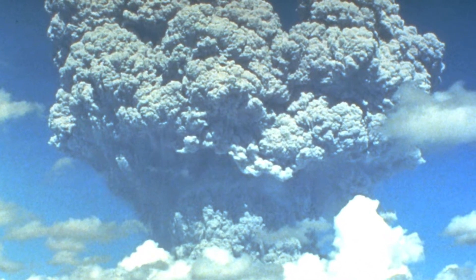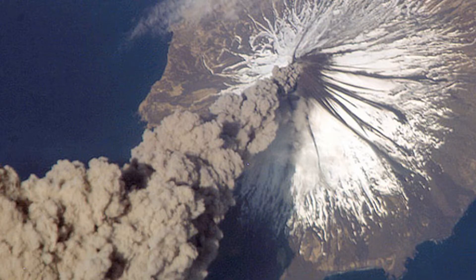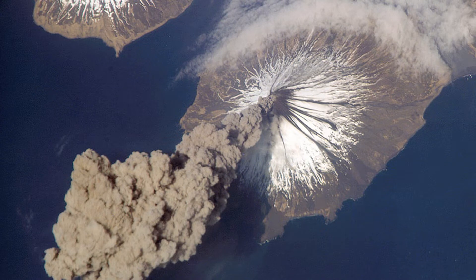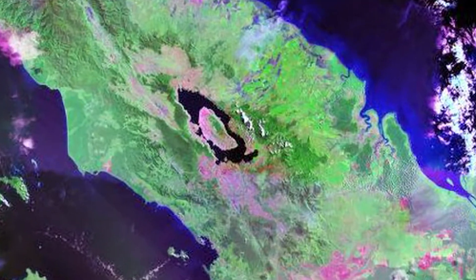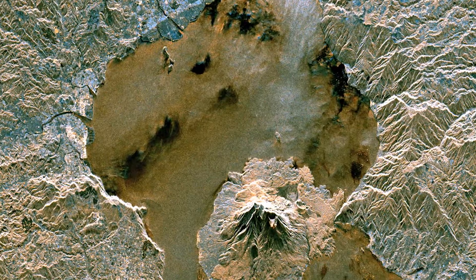We can see other supervolcanoes around the world — they can be seen on almost every continent. Ones we know of reside in California, New Mexico, Indonesia, New Zealand, and Japan.